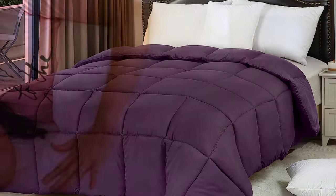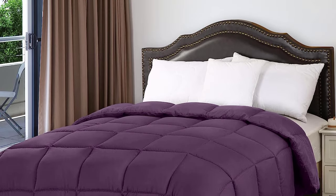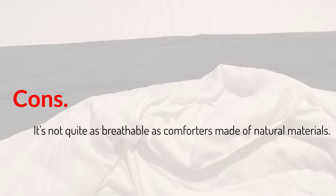Overall, we found this affordable comforter to be super soft and cooling, even if it's not the most breathable or fluffiest comforter around. Pros: extremely affordable, multiple colors, super soft. Cons: it's not quite as breathable as comforters made of natural materials.